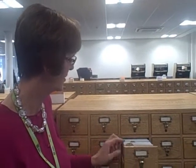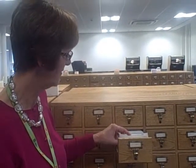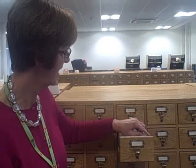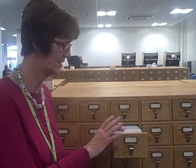This is our Double Day Card Index. This contains thousands of cards which all contain references to local events, people, places. This is our main first port of call if anybody comes in with a query. We can normally find something in this index which very often leads on to further information, and it also gives us a reference to another item holding our reference stock.